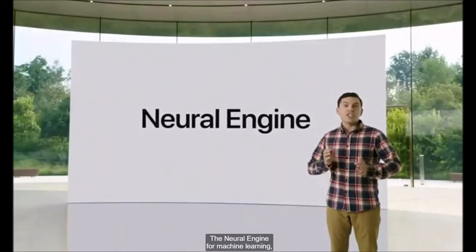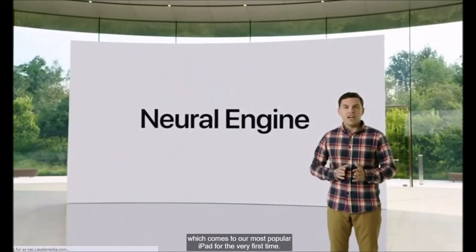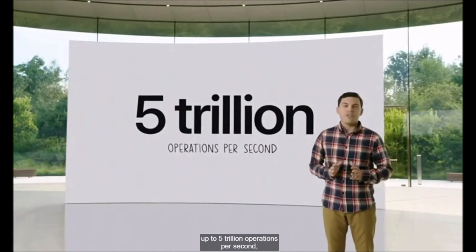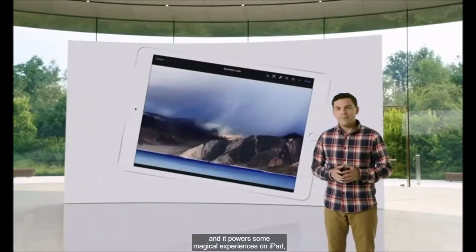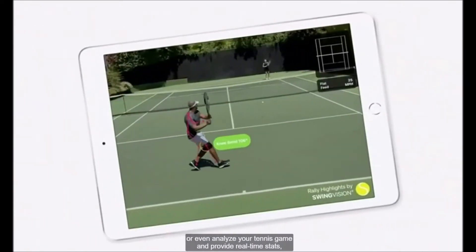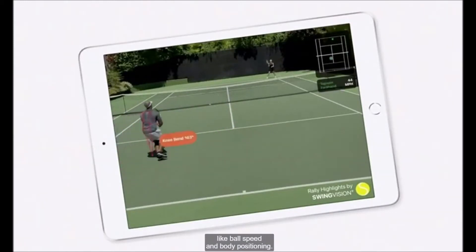The neural engine for machine learning, which comes to our most popular iPad for the very first time. It's capable of processing up to 5 trillion operations per second, and it powers some magical experiences on iPad, like allowing you to instantly transform the color of your photos or even analyze your tennis game and provide real-time stats like ball speed and body positioning.